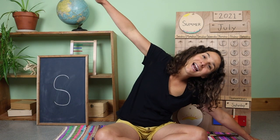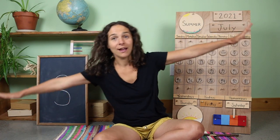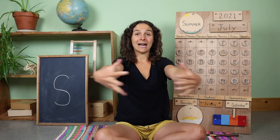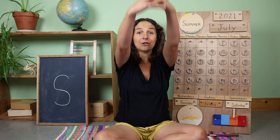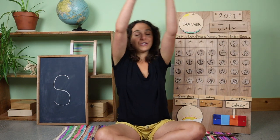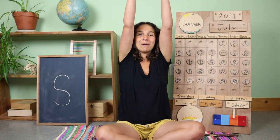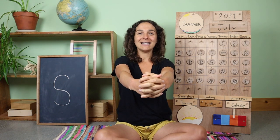Stretch your arms out like airplane wings. Let's fly to this side, fly over to that side, fly back to the middle, and now take your airplane wings into a big circle out in front of you like this. Stretch the circle up over your head, and let's stretch to one side, stretch over to the other side, one more time up at the top, and bring the circle back down, and let's sing together.